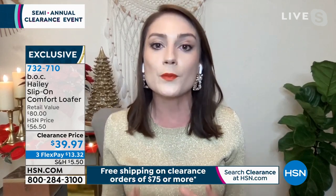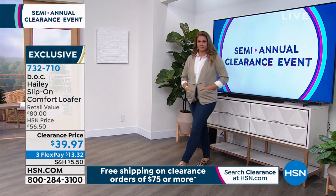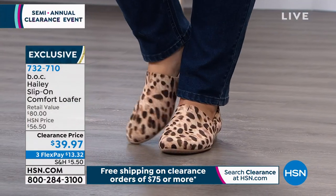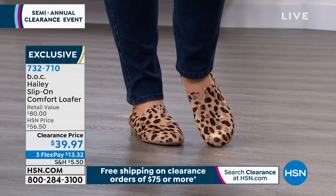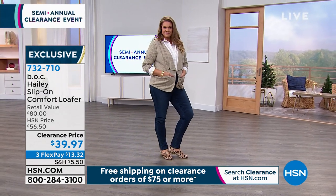Especially for this loafer — the Haley loafer by BOC, part of the Born footwear family, so you know it's big on comfort. We're bringing you quality craftsmanship and style, bridging the gap between fashion and functionality. I like to think of this as a classic timeless silhouette that can go from the college student to professor — really multi-generational. The simplicity is key to versatility.